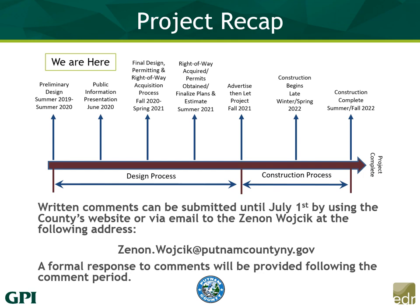For a project recap: we are in preliminary design, and we will continue working through design details until next summer, at which time we're hoping to have everything wrapped up with right-of-way, permitting, and design. We will then move into the bidding process, with construction beginning in late winter or spring of 2022 and wrapping up in summer-fall of 2022. I encourage you to write in comments and questions — they can be submitted on the county's website or emailed to Zen Wojcik directly. Comments submitted by July 1st will receive a formal response after the comment period closes. Again, I'm Jeff Gensler — thank you for joining me for this presentation.